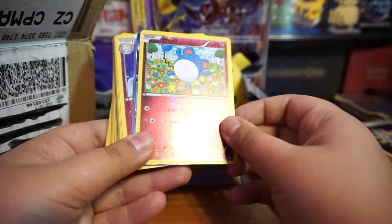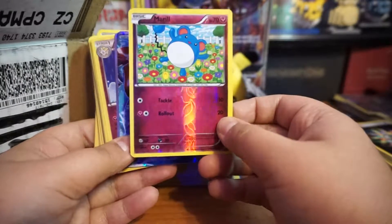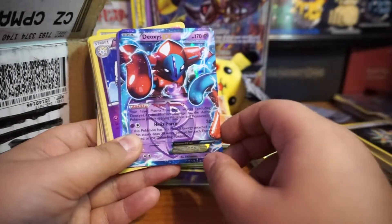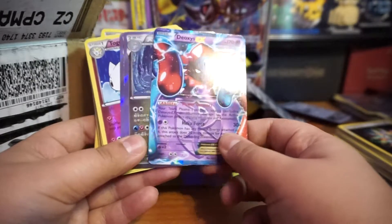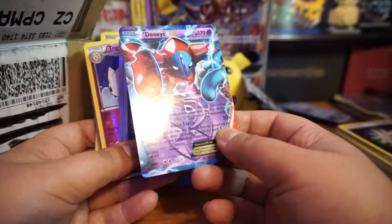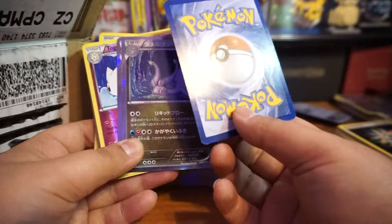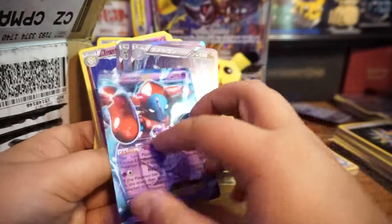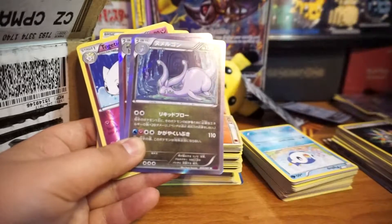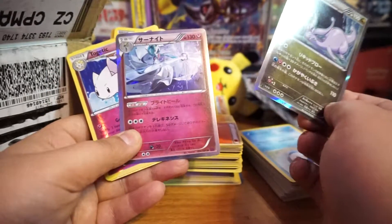This is a reverse Marill — looks like in good condition, very good condition, going in the perfect sleeve. And an EX — Deoxys EX! Little beat up but wow, that is amazing. Look at this reverse Japanese card.